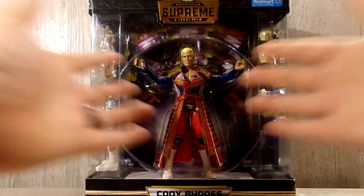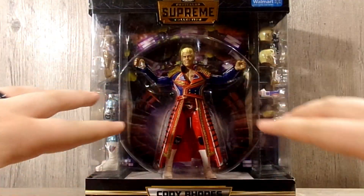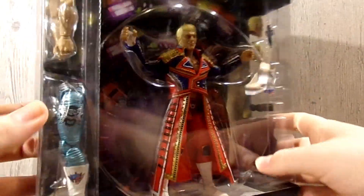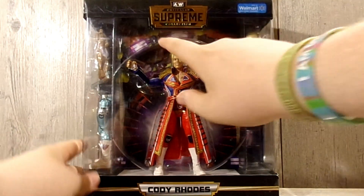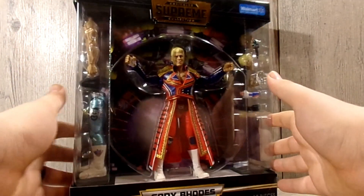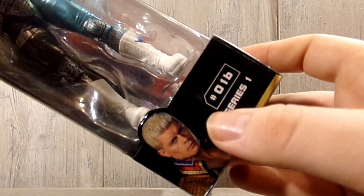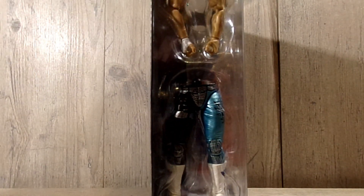Let's get into the review. You have the huge front window of the AEW entrance right here, Cody Rhodes down there, the 12 pieces down there, Walmart logo sticker up at the top right there, and you also have the AEW Unrivaled Supreme Collection gold sticker up there. You do have the side view with the extra legs and the extra arms, a picture of Cody right there — this is the 01B Series 1. I have been informed that the Kenny Omega is going to be the next Walmart exclusive.